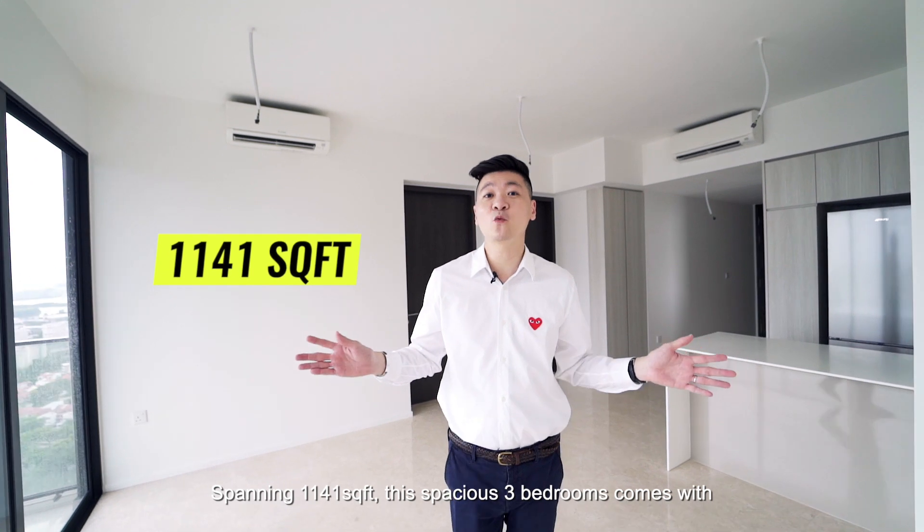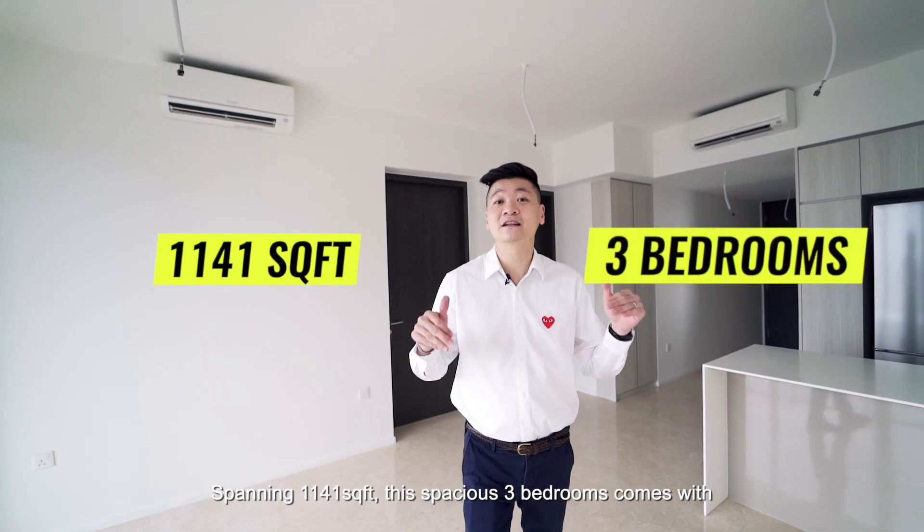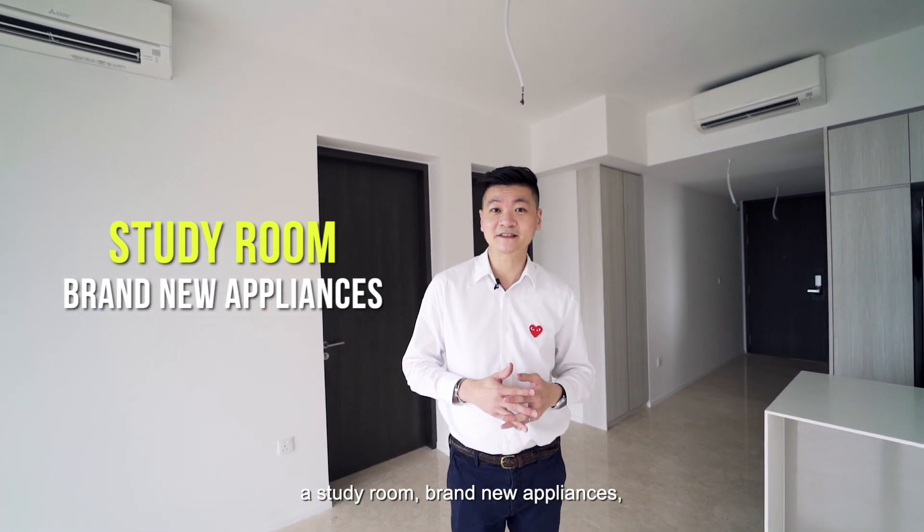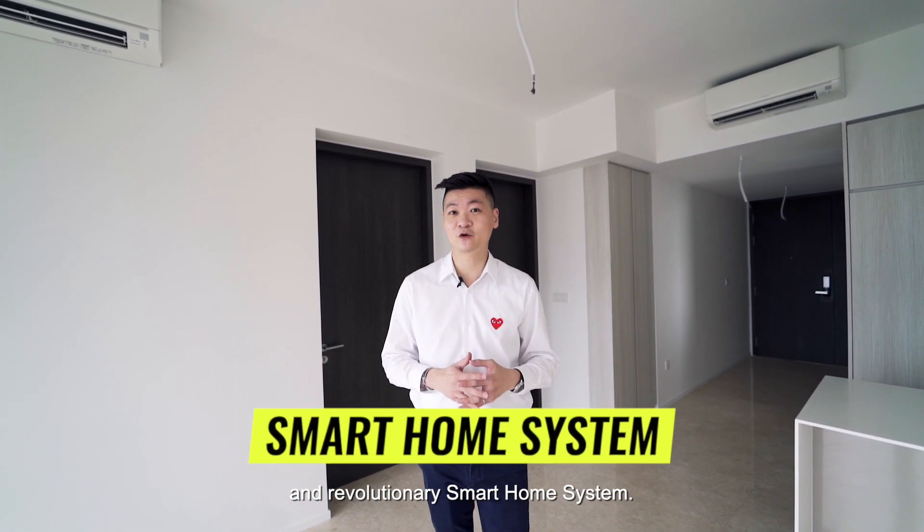Spanning 1,141 square feet, this spacious three-bedroom comes with a study room, brand-new appliances and a revolutionary smart home system.